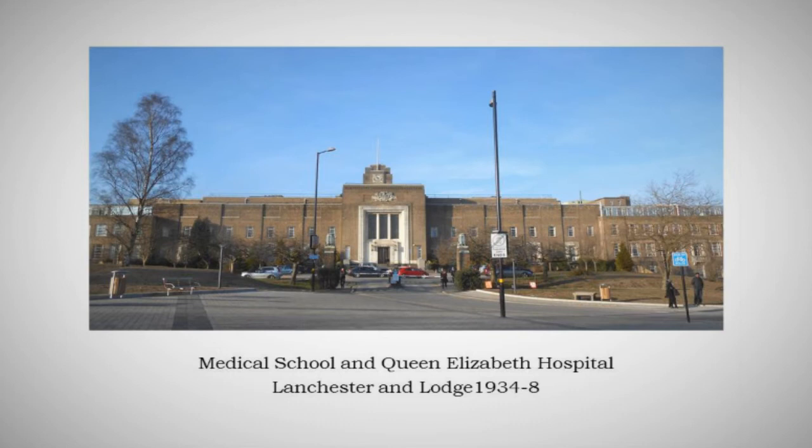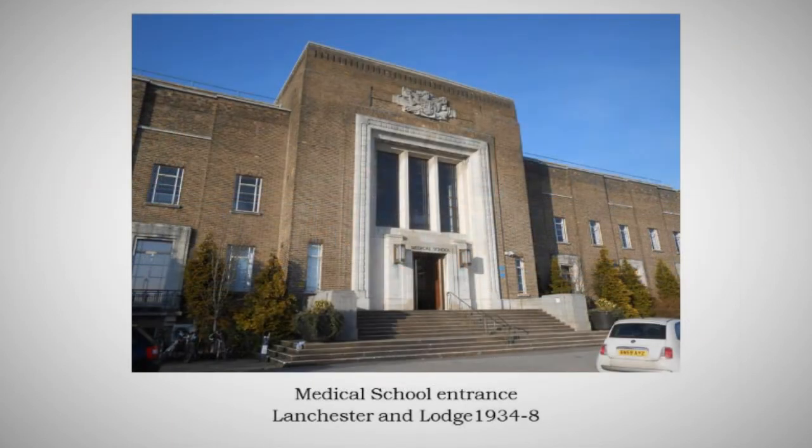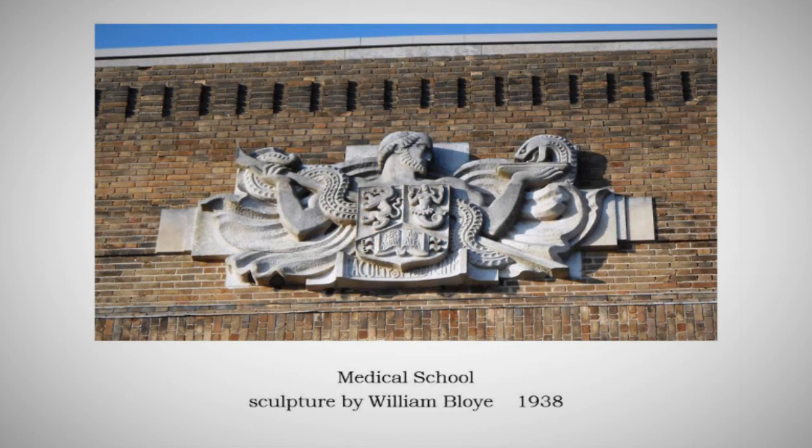The greatest work of the 1930s — which includes the medical school of the university — was the Queen Elizabeth Hospital, by Lanchester and Lodge. This is Beaux-Arts to an absolute T. Lanchester, with his earlier partner Rickards, was the architect of Cardiff City Hall — for me the finest bit of Edwardian Baroque anywhere in Britain. Here the style is much more spare but the formality is still there with that great pylon entrance and the tower of the hospital immediately behind it. It's a beautifully detailed pylon entrance with stone mouldings framing that great window and the doorway.